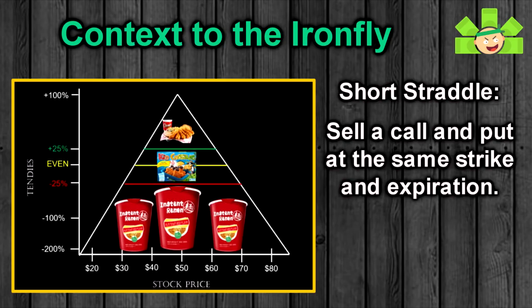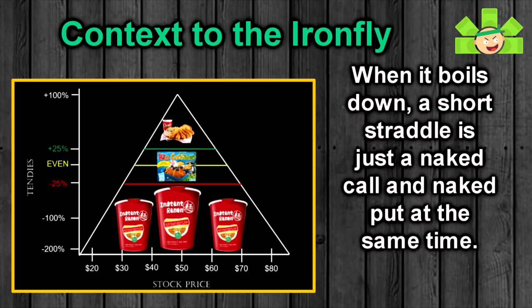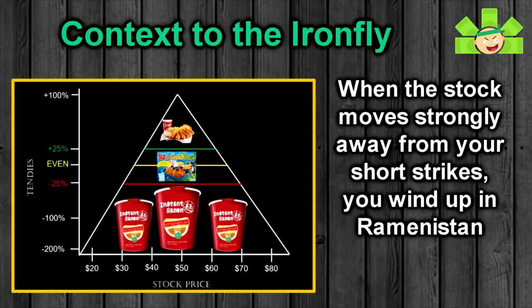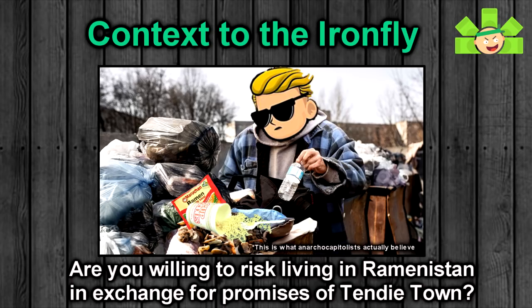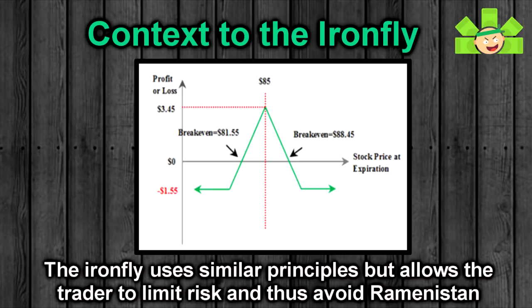In the previous strategy video, Mr. IV showed us the short straddle — selling a call and a put at the same strike and same expiration. Short straddles give you the opportunity to earn impressive premiums and get some real estate in Tendytown. However, at their core, straddles are just a naked call and a naked put at the same time, and that naked call means the risk is unlimited. If the stock moves strongly in one direction, the losses could put you in Ramanistan, where paupers suck ramen noodles out of trash cans. The Iron Butterfly gives us a similar but alternative strategy that balances things out.